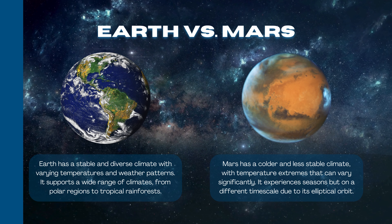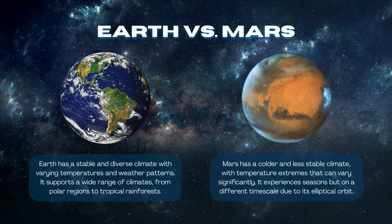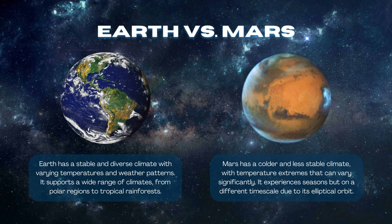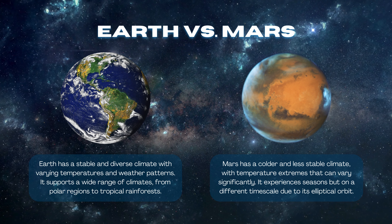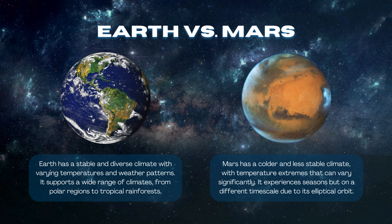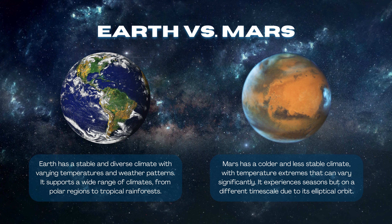Earth has a stable and diverse climate with varying temperatures and weather patterns, supporting a wide range of climates from polar regions to tropical rainforests. Mars has a colder and less stable climate, with temperature extremes that can vary significantly. It experiences seasons, but on a different timescale due to its elliptical orbit.